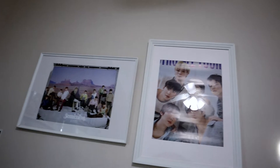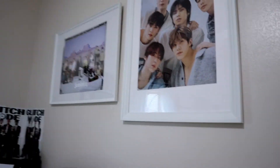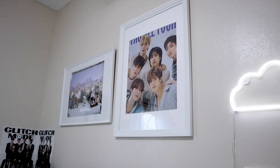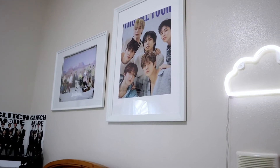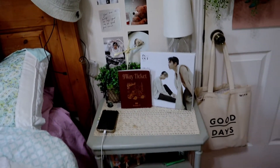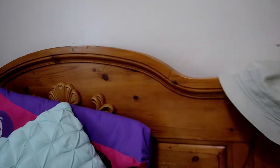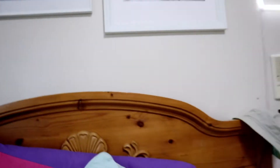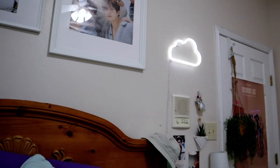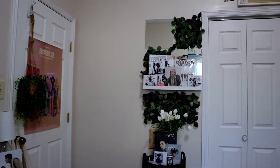Up above my bed we have two posters — I know Astro's is covered by the light, but we have Seventeen and we have Astro. My ceilings are really high so I could end up putting more stuff up there eventually, but right now we're just gonna keep it like that. You can see it better now — there's Astro. We love to see it. And then we come straight back to my side table, so let's do a 360.